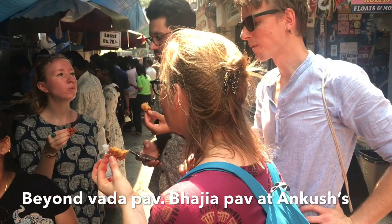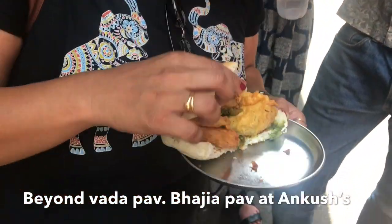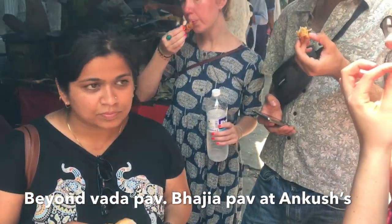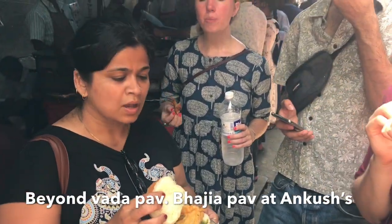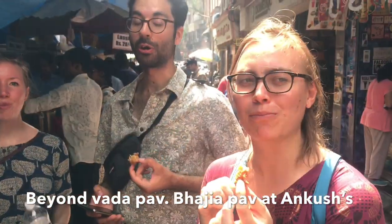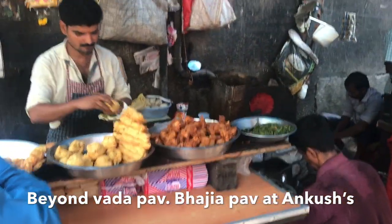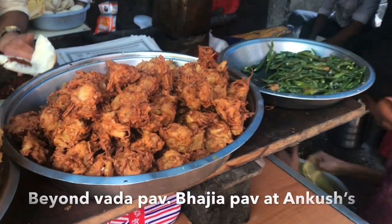We have come to Ankusha's stall since we have already had Vada Pav. So we are doing something different — the potato bhajiya and freshly made kanda bhajiya pav. The kanda bhajiya was freshly made. They have already done the batata vada, and that's Ankusha. This is the kanda bhajiya.